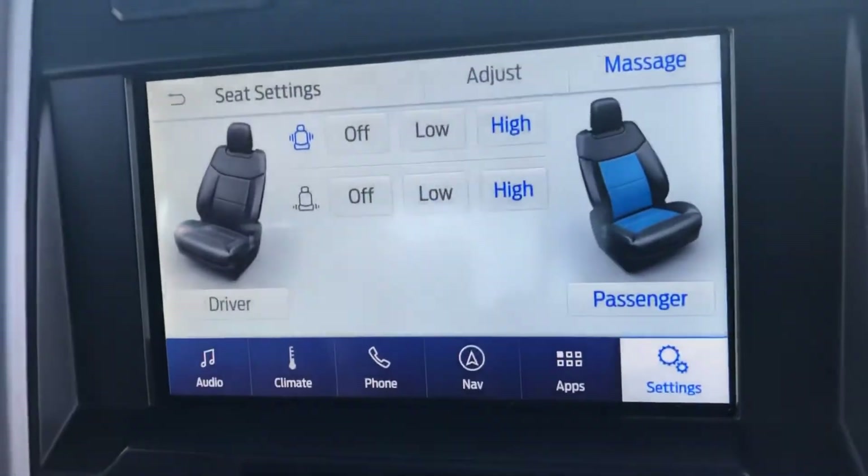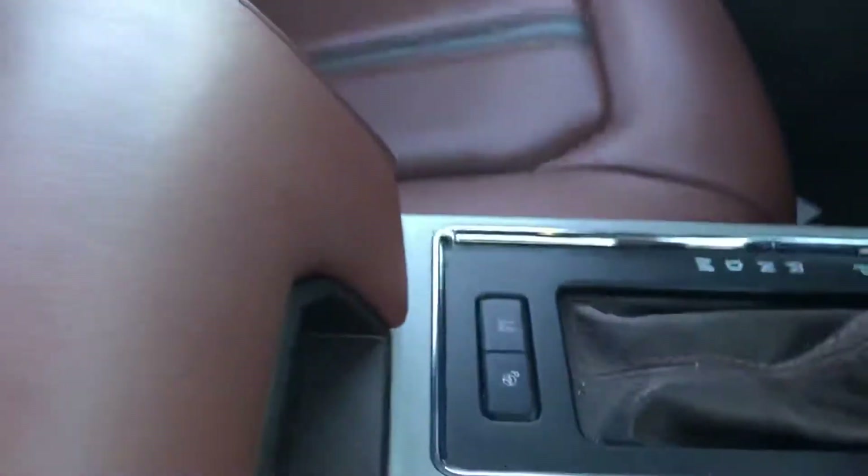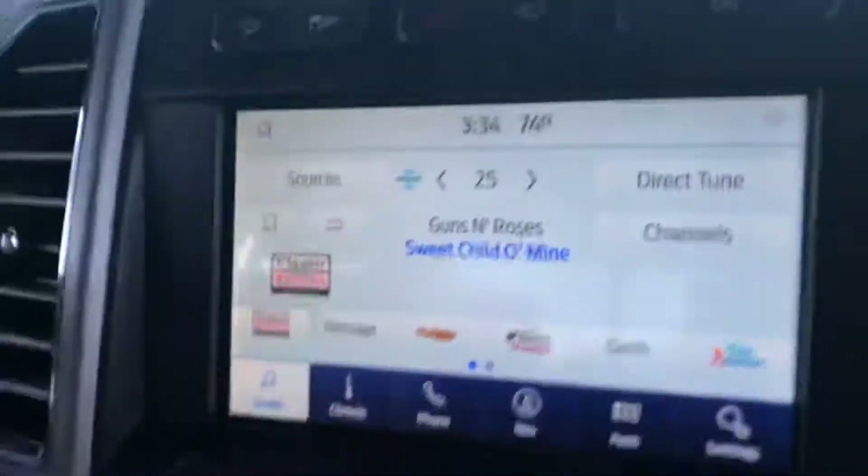It massages your back. Heated cooled seats, heated steering wheel, remote start, power lift gate, panoramic roof, park assist, couple of 110-volt outlets, has the upgraded sound system.